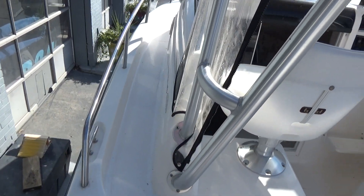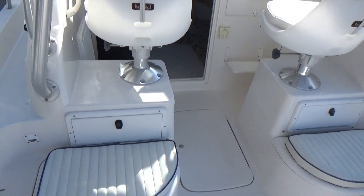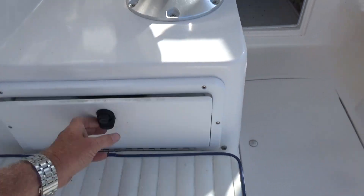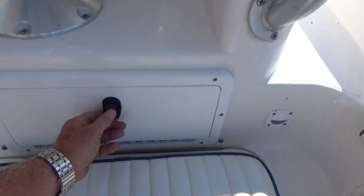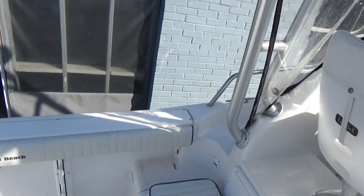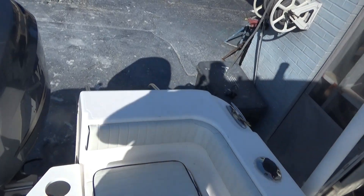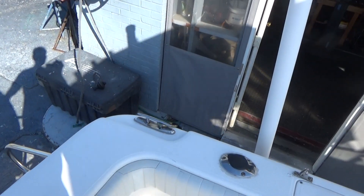The hardtop looks really nice — this boat is extremely clean and shows well. There's a drawer there for tackle and another Plano drawer. It has a self-bailing cockpit, hydraulic steering, and pop-up cleats.